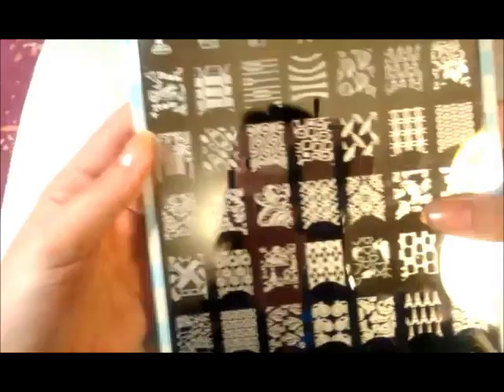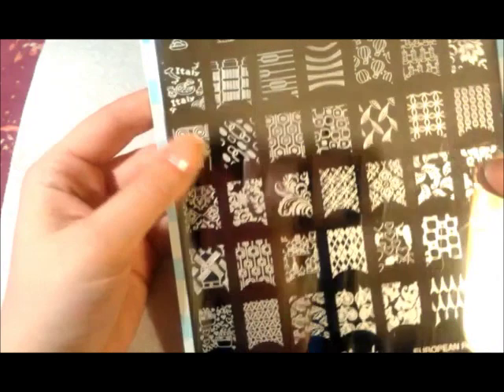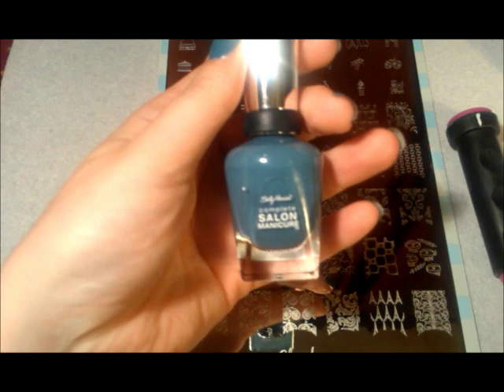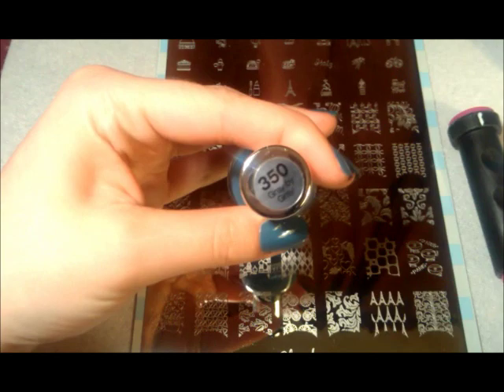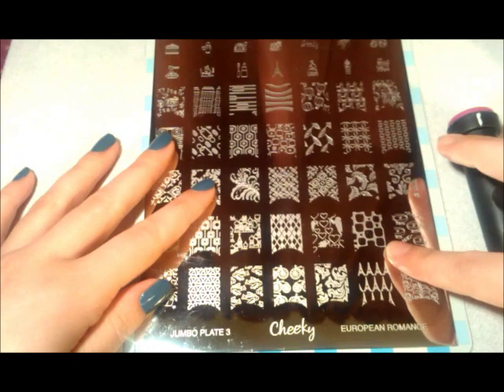I purchased these on Amazon — $9.95 each. If you wait long enough they'll pop up with free super saver shipping. On my fingers I have Sally Hansen Complete Manicure in Grey by Grey. It's really nice. So I'm going to start with Plate 3, European Romance.